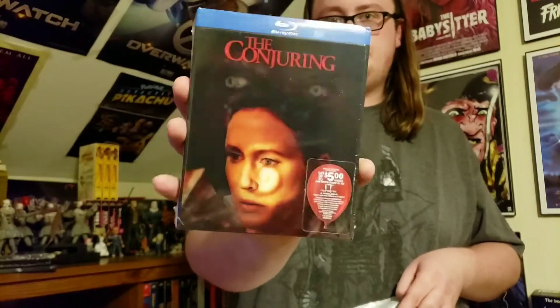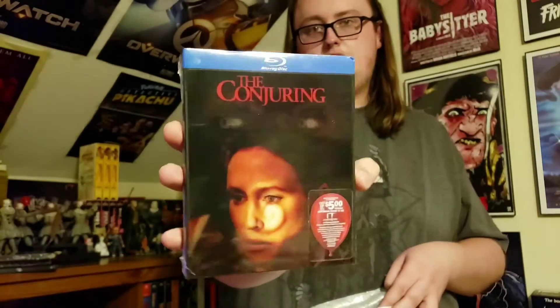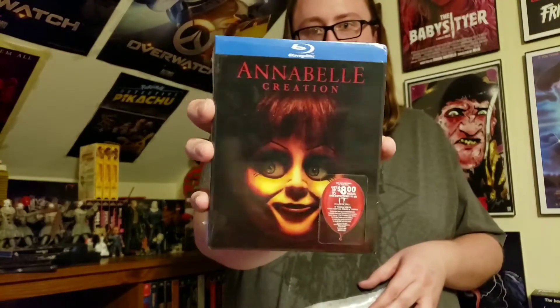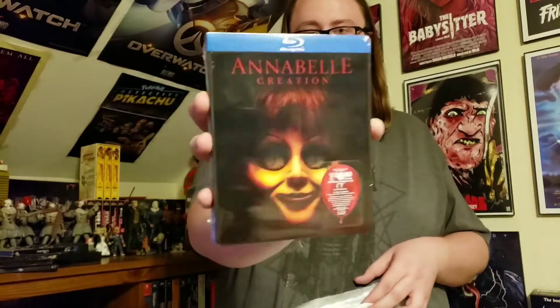Then I got the normal Conjuring — you've got Vera Farmiga on the front, Miss Lorraine Warren. I'll do a close-up shot so you can see all the lenticular. And then Annabelle Creation is the last one — this is the better-looking Annabelle cover, she's looking back and forth.